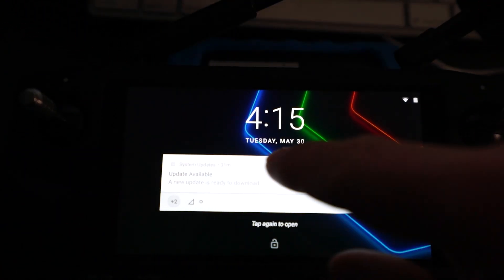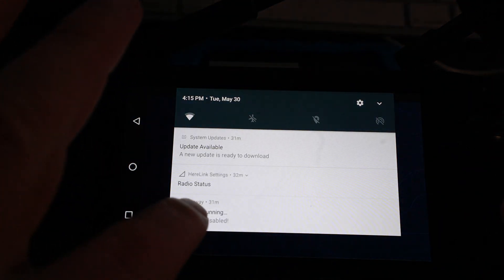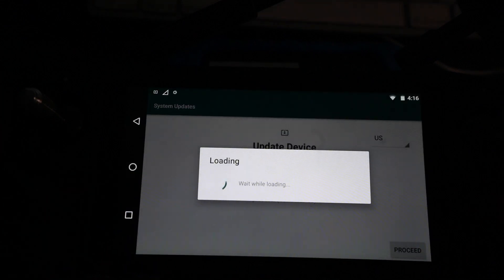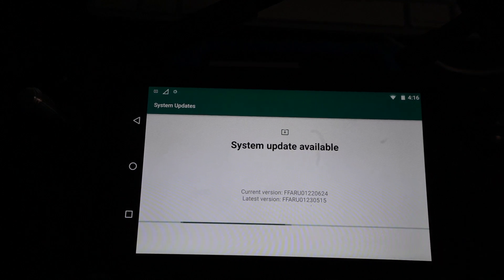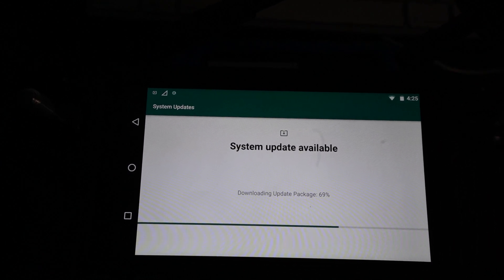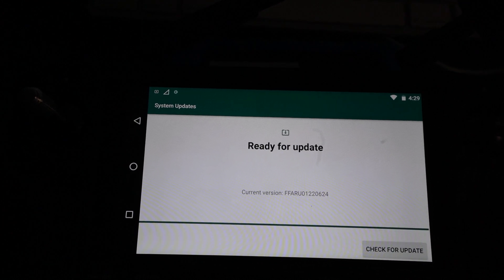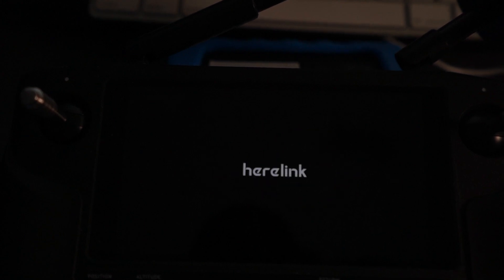Immediately upon powering on the Hearlink and it connecting to my Wi-Fi, it sees there's an update available. I'm going to tell it I want to update. It's going to download the update. Downloading took a while, so we'll fast forward a bit. After it's downloaded the update, I'm going to hit the update button so it'll install. After it finished downloading, it rebooted to actually install the update. Beginning to end, it took approximately 20 minutes for that to complete.